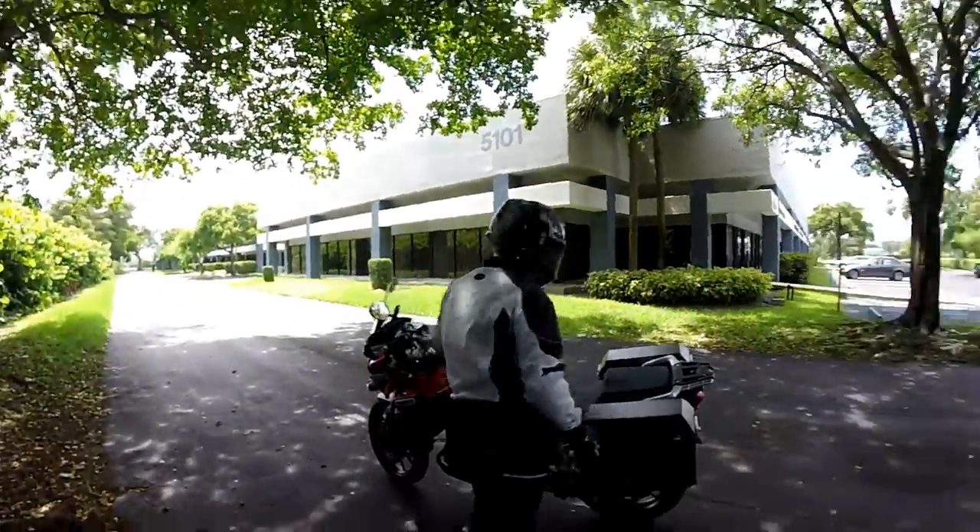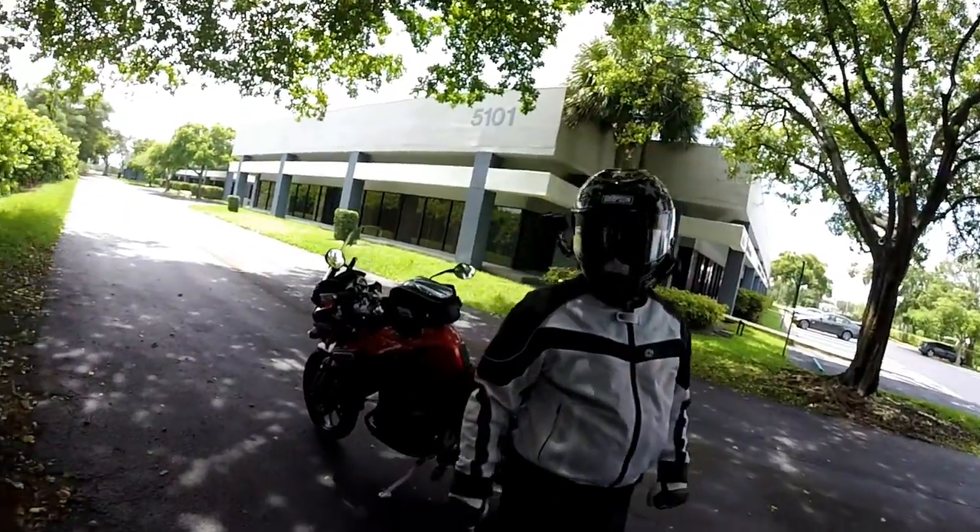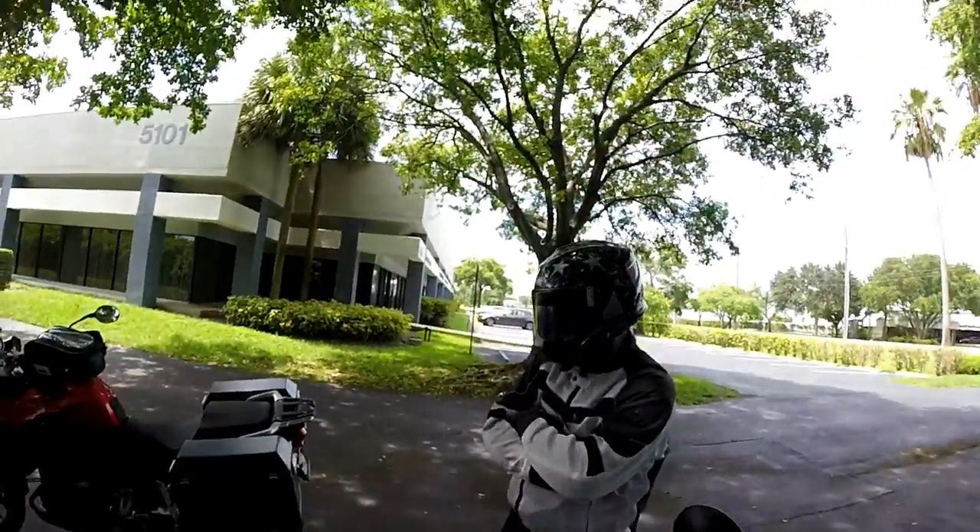I'm going to say I'm a fan of your bike — that's what I'm going to go with. And I'm a fan of your helmet because you kind of look like a patriotic Stig.